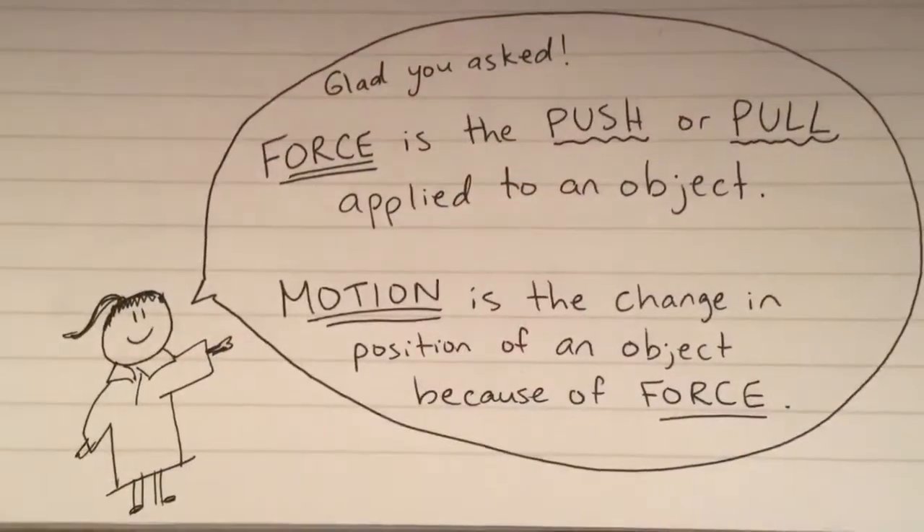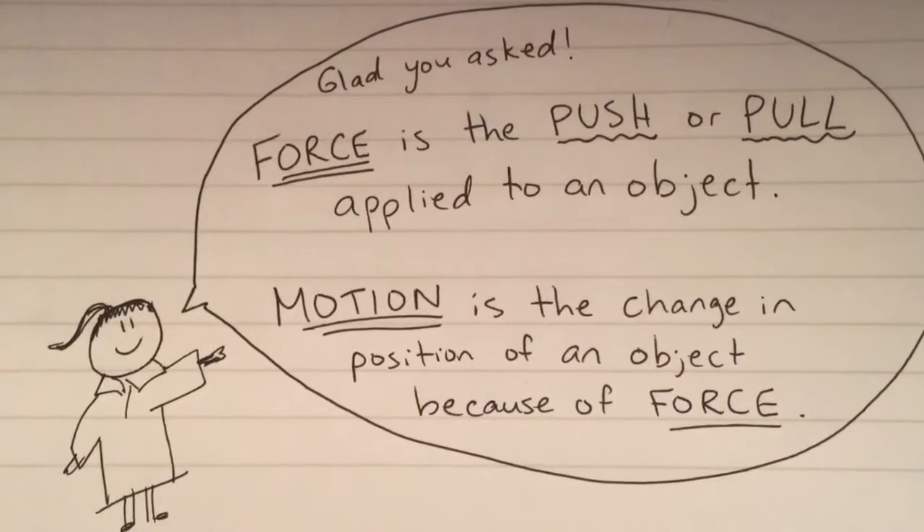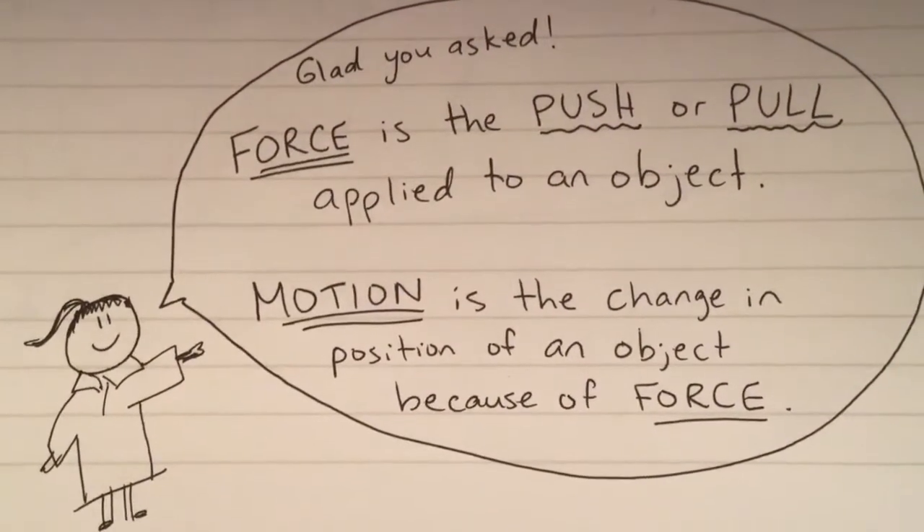So, what's a force? Glad you asked! Force is the push or pull applied to an object. Motion is the change in position of an object because of force.